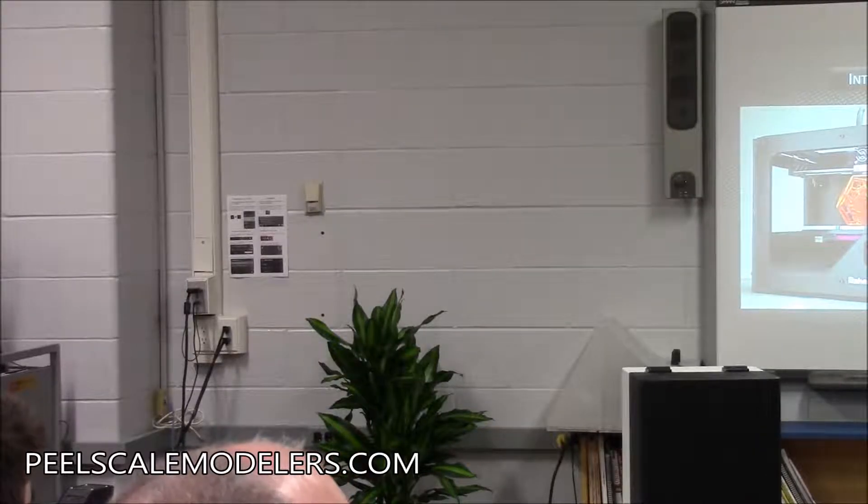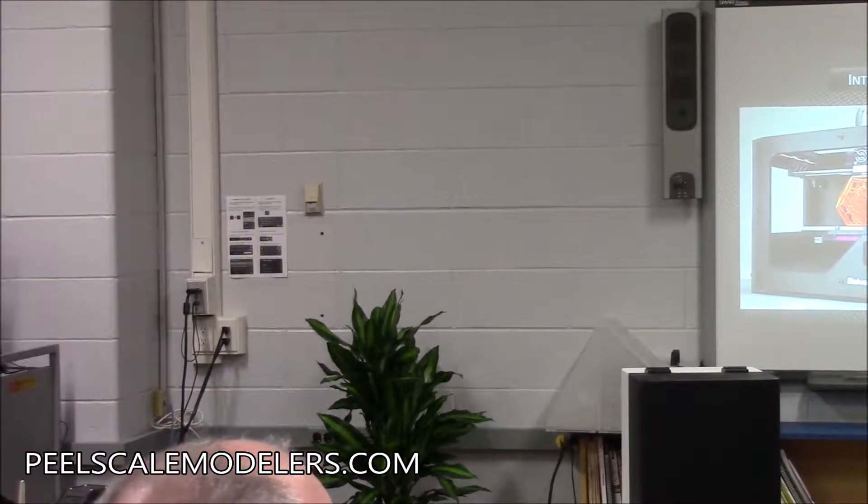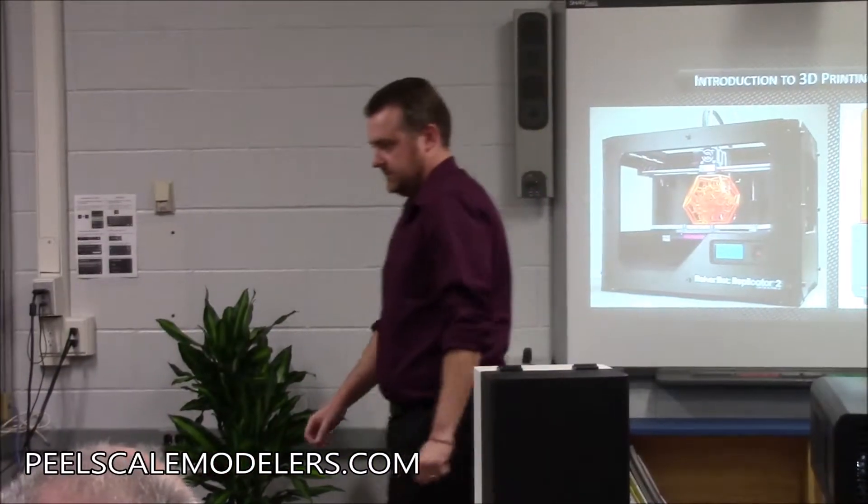As Bruce said, I'm James. I'm an electrical engineer by trade. I have a master's degree in electrical engineering, and I specialize in embedded systems engineering, which is basically designing circuit board level stuff.